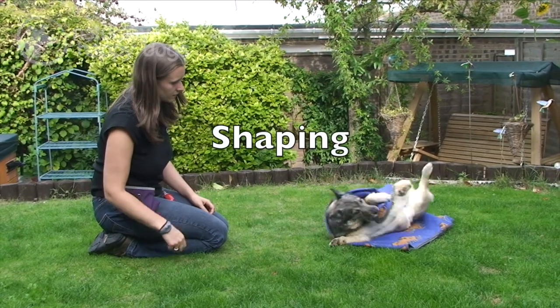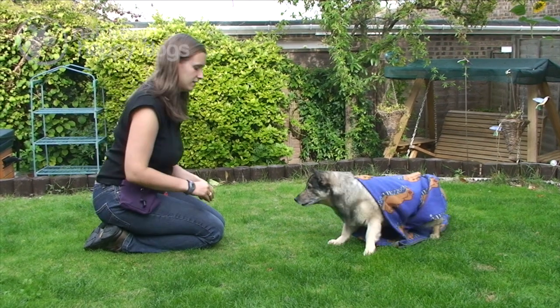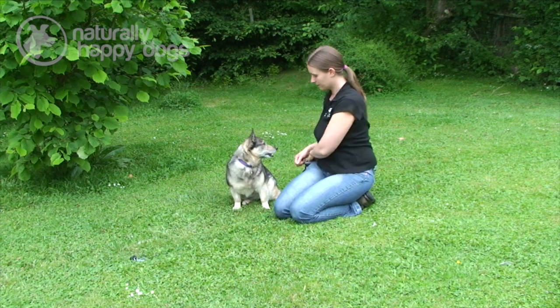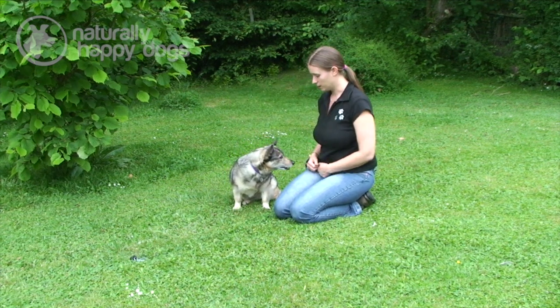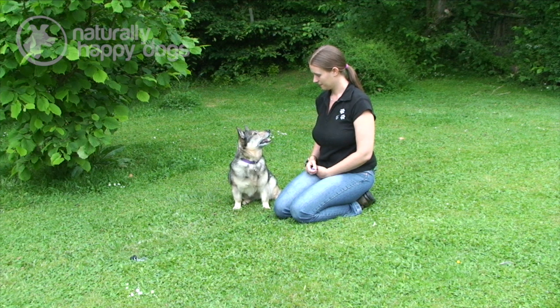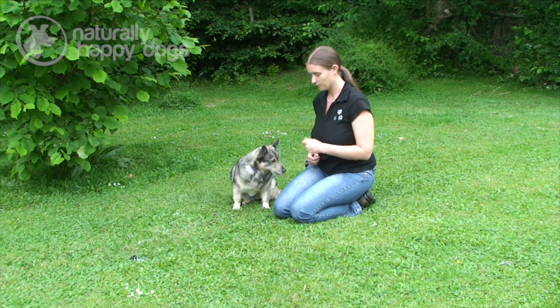To shape a behaviour we need to reward every little step that leads towards the final behaviour we want. I've got an item that Lady hasn't seen before and I'm just going to put it a little way away. When she looks towards it, I'm going to click and give her a treat.